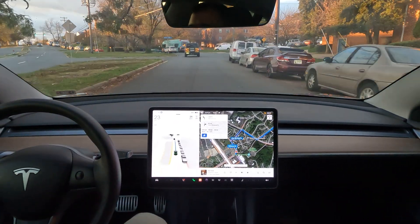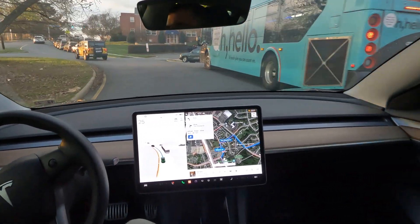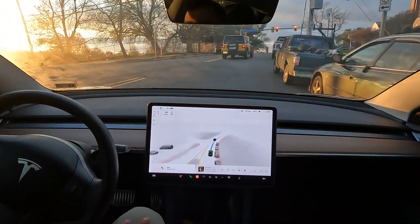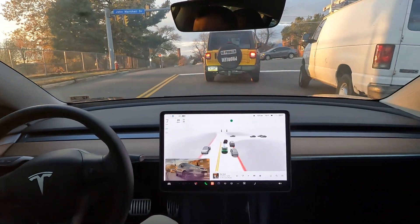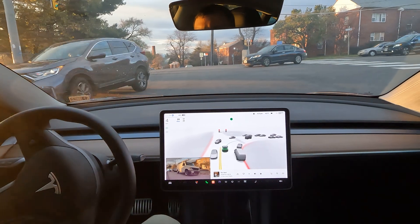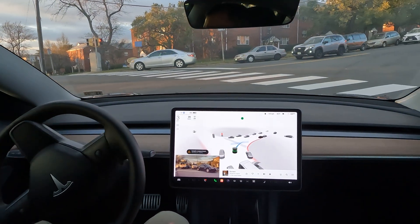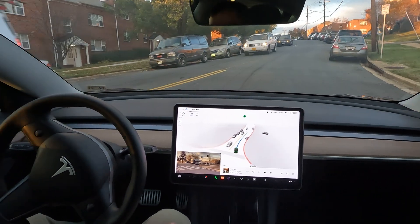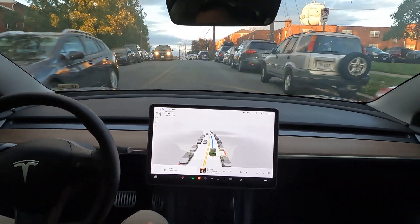Great job with the merge, being able to recognize that there were parked cars there and not moving cars. Nice little uphill action here. Now turn right onto John Marshall Drive. All right, nice stop at the red light. Almost had to nudge it but it figured it out. In 500 feet, turn right onto Wilson Boulevard.